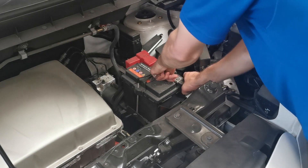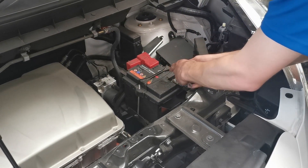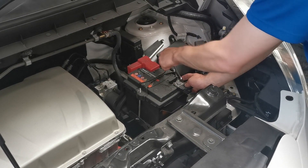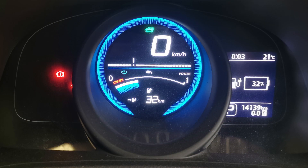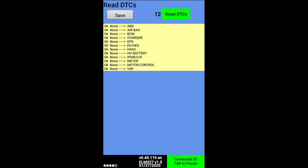Finally, we can reconnect the 12 volt battery. With a quick refresh of LeafSpyPro, we can see the fault codes are no longer present.